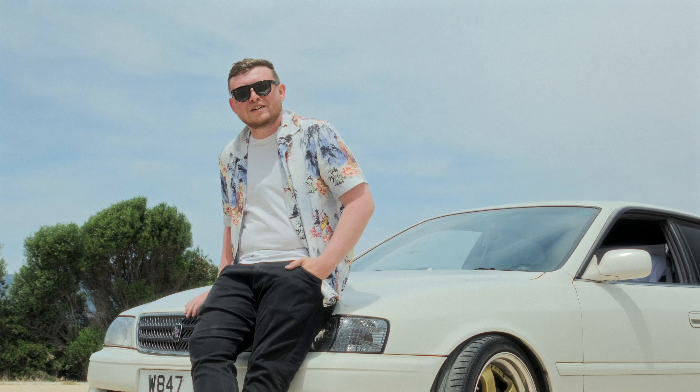Since I've been in this car I've completely fallen in love with it. It's now my favourite thing in the world. I'm going to keep it for the rest of my life — it's a dream come true.